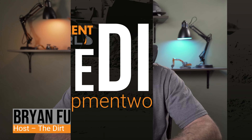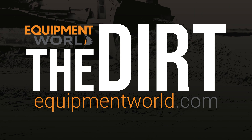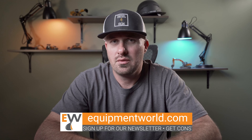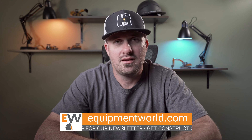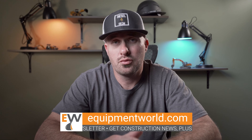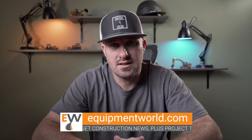Hi everyone, welcome back to The Dirt. I'm your host Brian, and today I apologize, but we're going to get a little heavy on you. I want to talk about a topic that we don't really ever talk about in the trades, and that is suicide. I realize we're right here at the holidays and this is a pretty heavy, depressing topic, but I think it's a really important topic and there's a reason I'm having this discussion now.